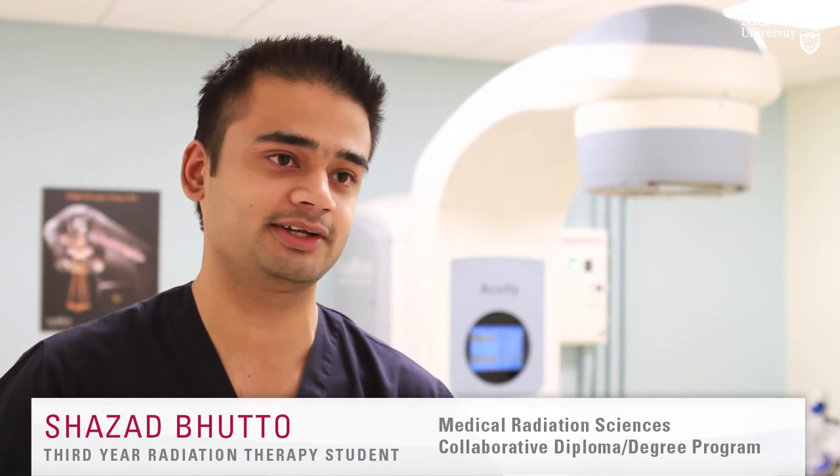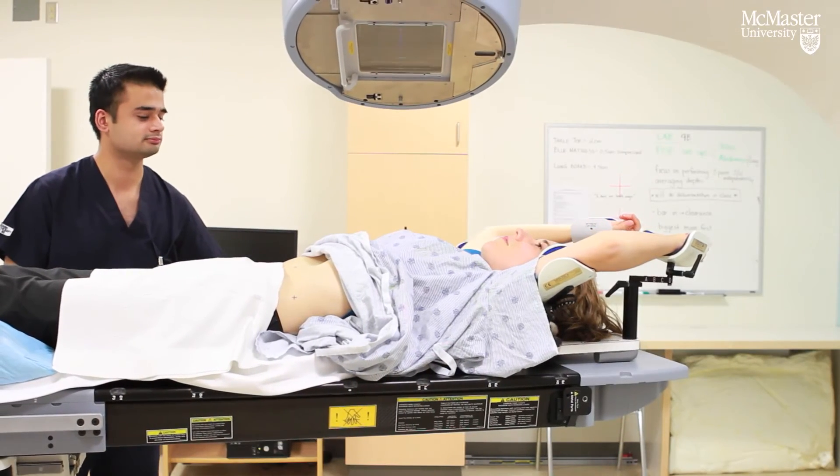Actually having this machine on site is great because it's super convenient and students get a lot more opportunity to practice instead of commuting to an actual cancer centre.